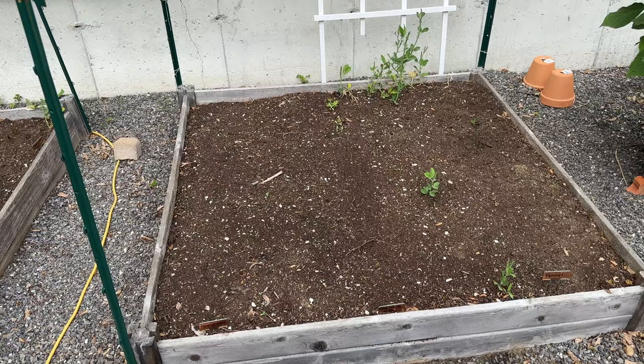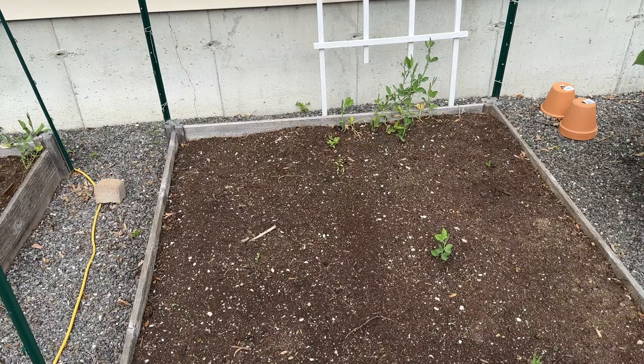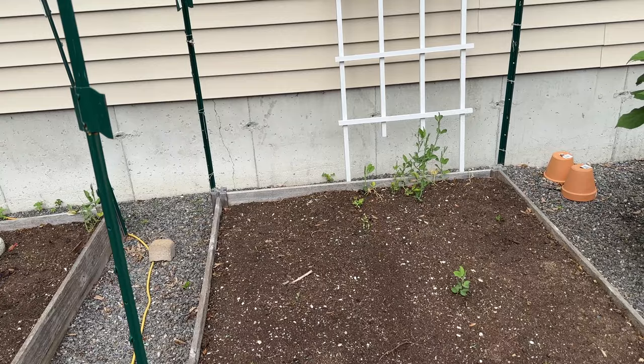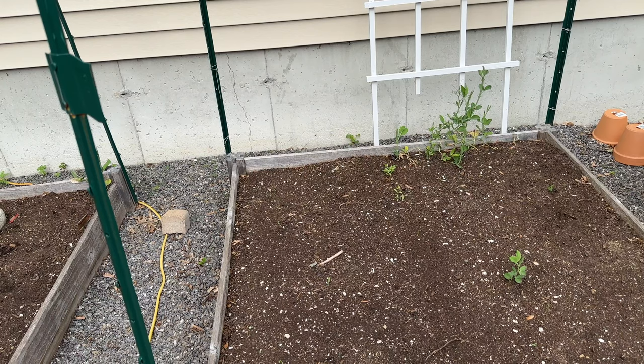Over here I planted pennycress, love-in-a-mist, and then also some fennel. You'll see some sweet peas — those are actually seeds from last year that are just spreading up on their own and I am just letting them go. We have had an incredible amount of rain this past couple of weeks and unfortunately the seeds that I did sow I think just got completely washed out, so I did a second sowing over here as well.